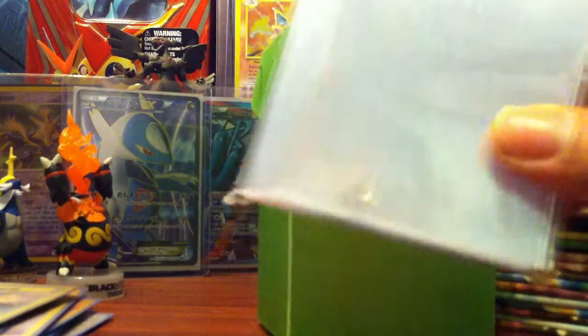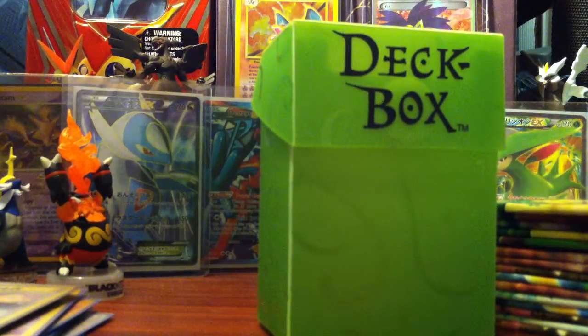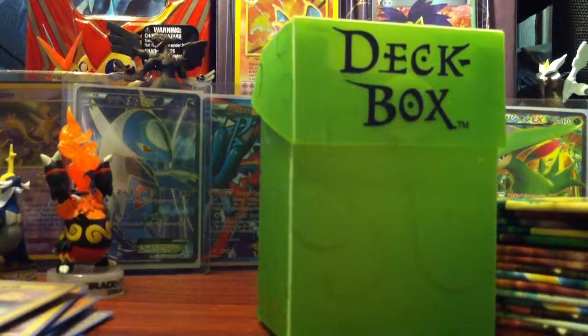Yeah, a lot to buy, and the good thing is it's not over yet — I'm still waiting for a couple more things, so stay tuned for that. Like I said, I may open the Plasma Blast first, stay tuned for that, and then I'll be opening my EX packs. Thanks for watching, please subscribe to stay updated — later!